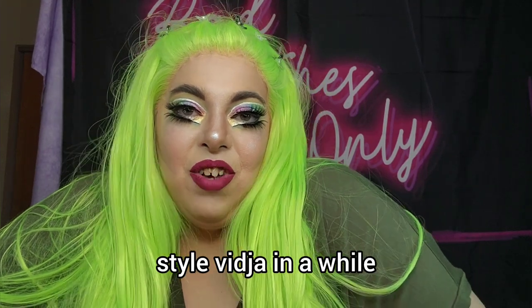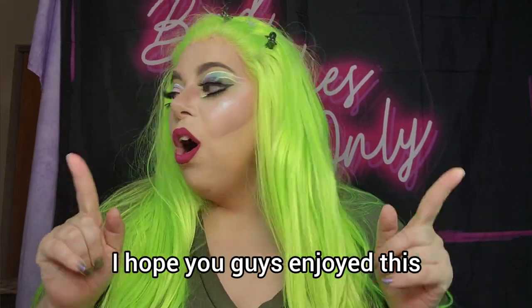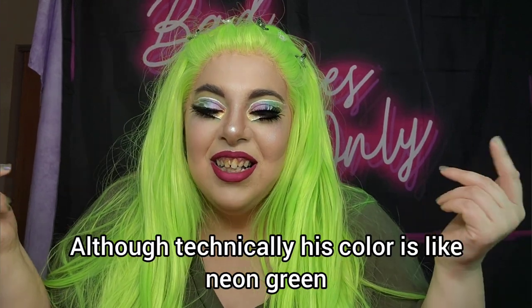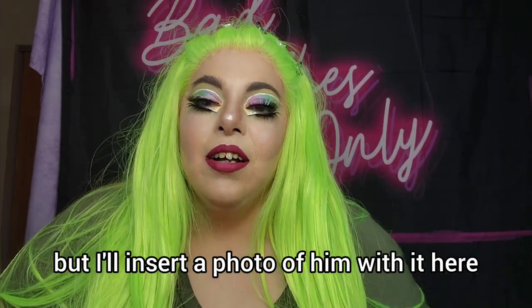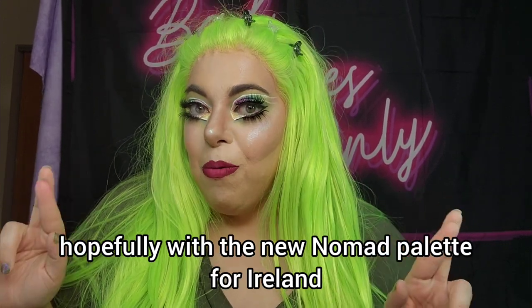I hope you guys enjoyed this! I haven't done a get-ready-with-me style video in a while. Happy St. Patrick's Day — don't forget to wear green or people like me will pinch you. I have a little bow tie for Coco for St. Patrick's Day — he's asleep so I won't wake him up, but I'll insert a photo of him wearing it. His color is basically neon green anyway so I guess he doesn't need it, but it's so cute. I also got a matching one for John Henry. I will see you on Monday hopefully with the new Nomad palette for Ireland. Love you guys, bye!